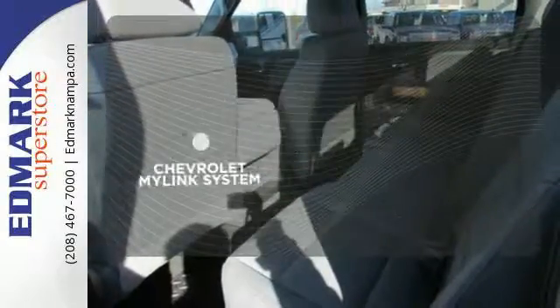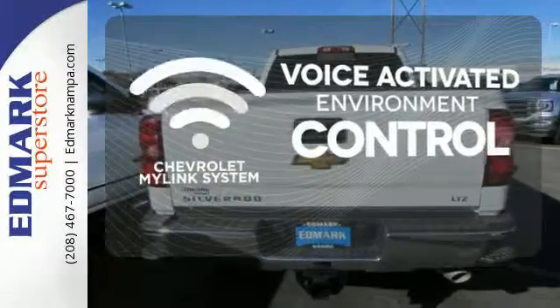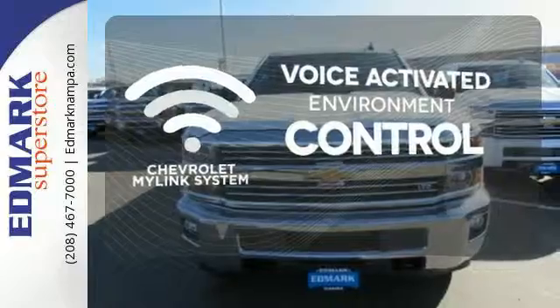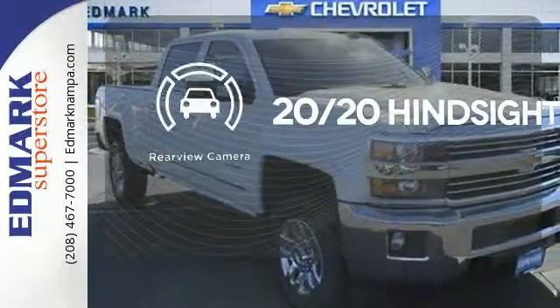Chevrolet's MyLink system allows you to control your music, hands-free calling and so much more with just the sound of your voice. See objects previously out of sight with the rear-view camera.